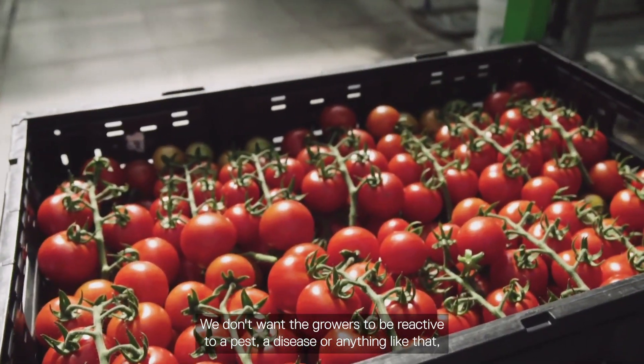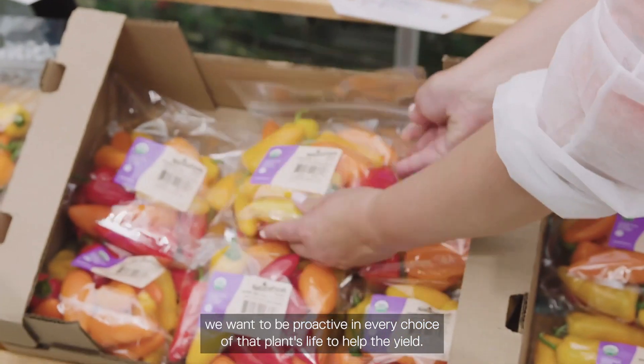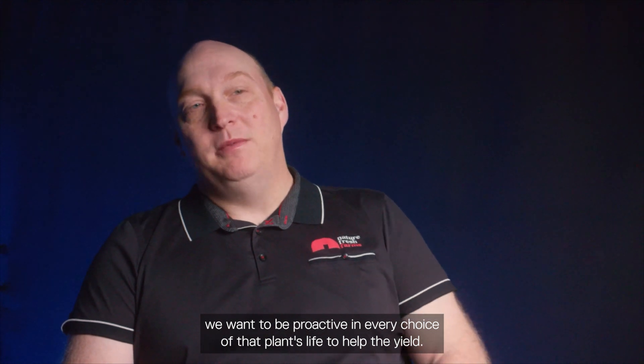We don't want the growers to be reactive to a pest, a disease, or anything like that. We want to be proactive in every choice of that plant's life to help the yield.